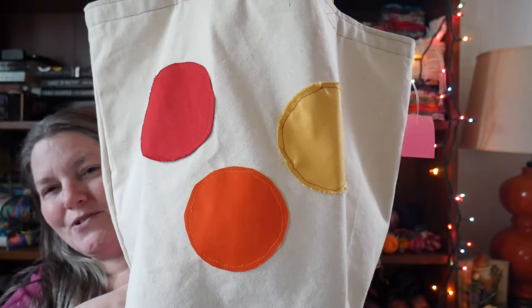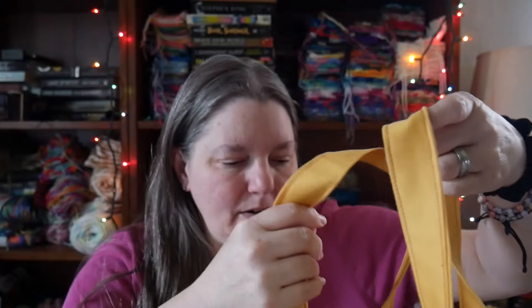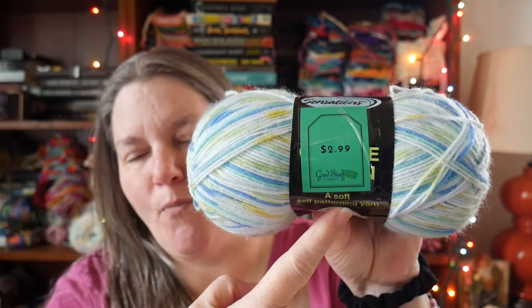I also found a little polka dot tote bag at the thrift store — perfect for carrying yarn around. I think I'm becoming one of those people who puts their projects in a bag. From Good Stuff Thrift, I picked up a yarn called Sensations, a soft self-patterning yarn. The thrift store put clear packing tape over the price tag so I can't get it off without ripping the label.